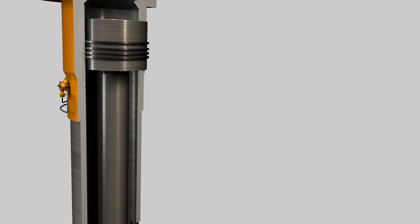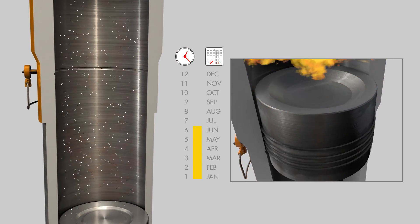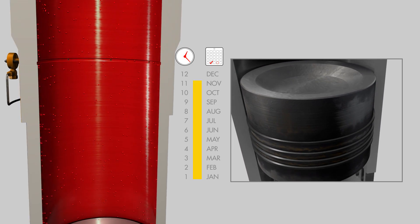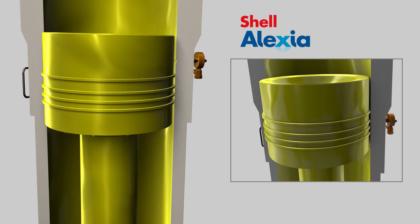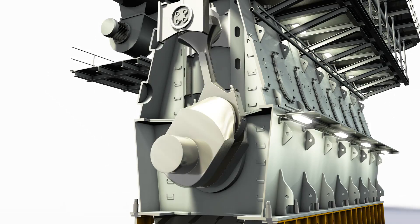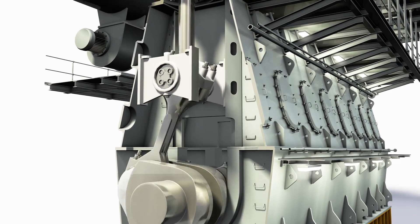Recent advances in engine design and economy tuning combined with slow steaming practices can greatly increase the risk of corrosive wear. Shell Marine offers products that help to protect against acid stress and the build-up of deposits. We also give customers an opportunity to monitor how these products are performing in their engines.